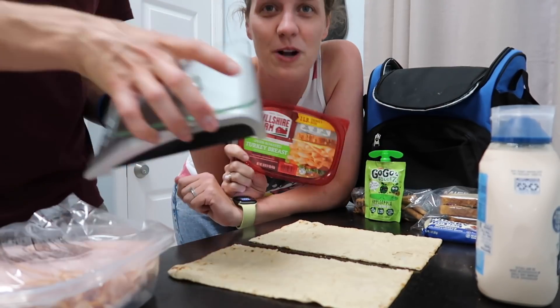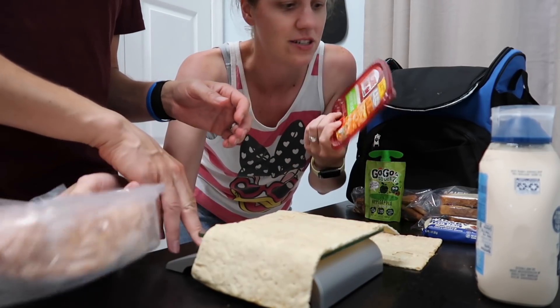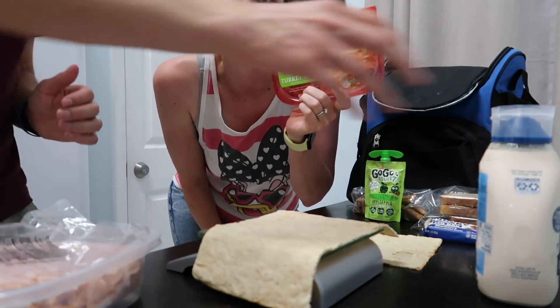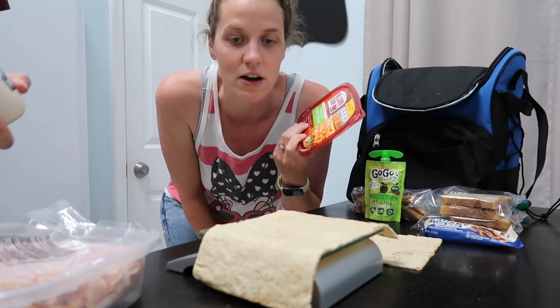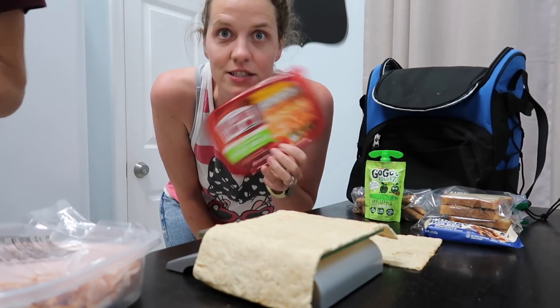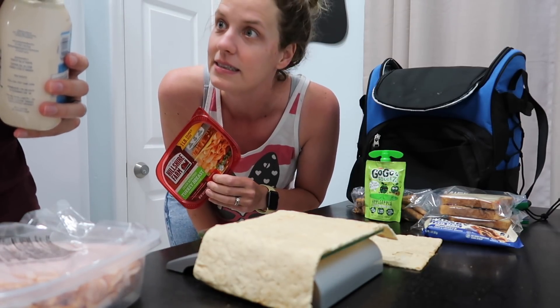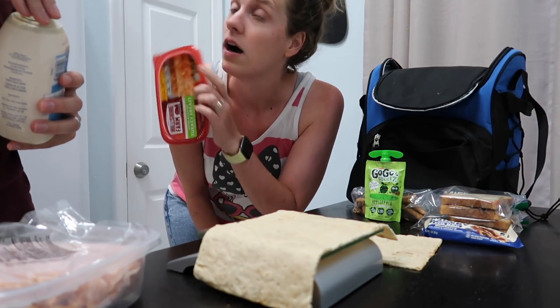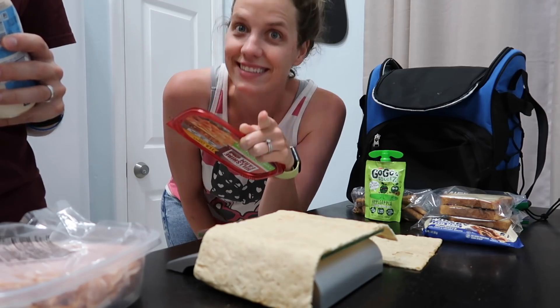One other thing — we're using pre-packaged Hillshire Farm deli meat, but just with the pandemic and us being down here, we just feel more comfortable grabbing this rather than waiting in line at the deli and going through that process. The other part of it is I could buy four of those which will last us four weeks and they don't expire, whereas I can't buy four weeks' worth at the deli.